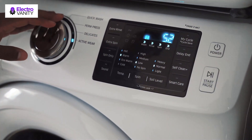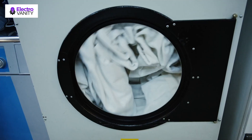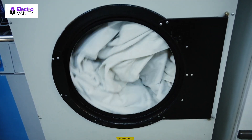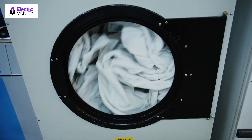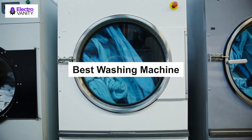Finding the right washing machine can be tricky. That's why we have done the research to help you out. We have scoured the marketplace to find the best it has to offer. Whether you are shopping on a budget or want a design with all the bells and whistles, these are the best washing machines.